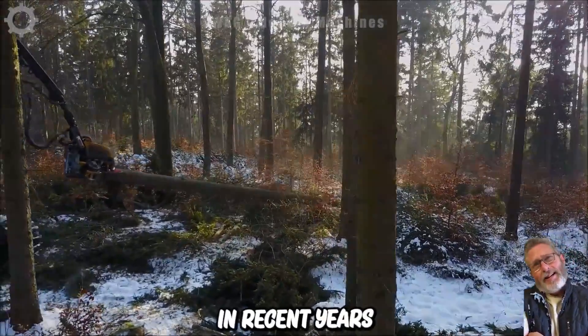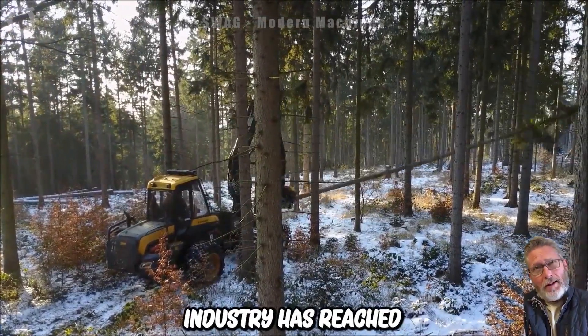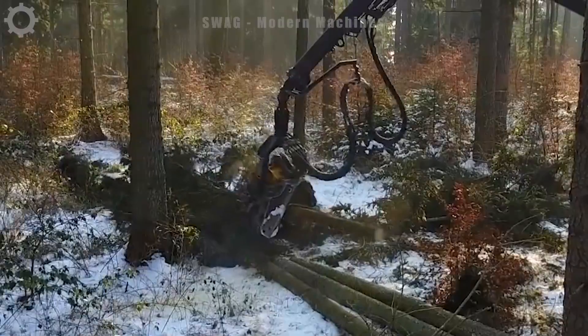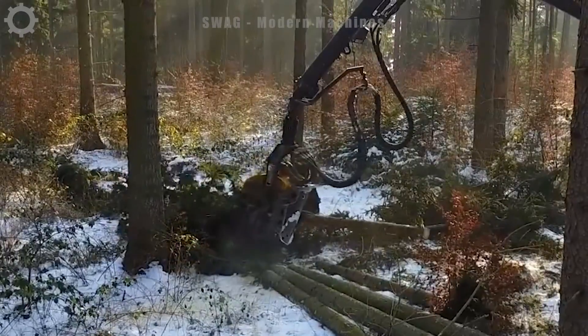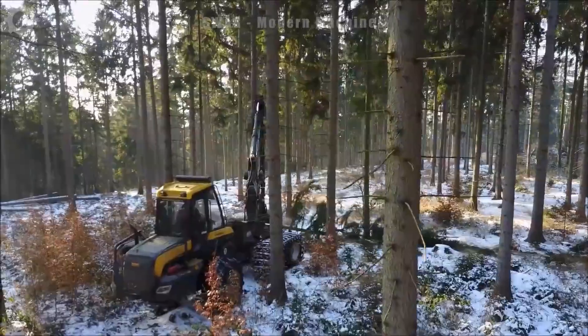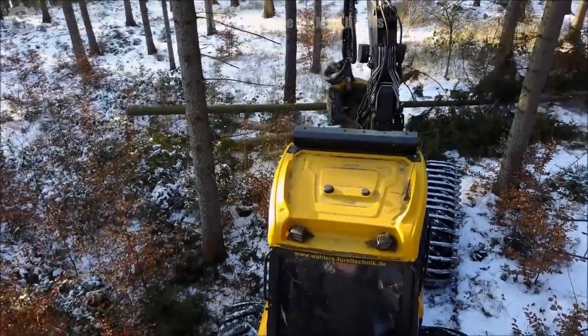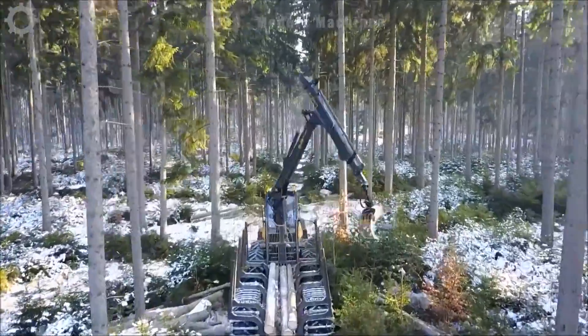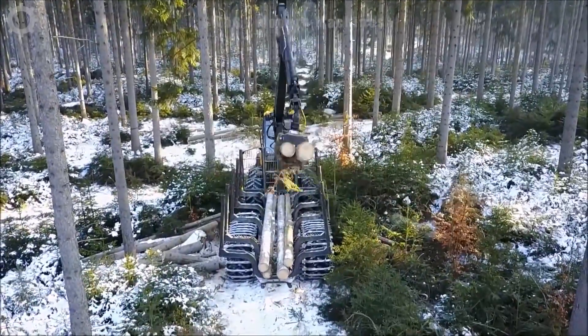In recent years, the global wood export industry has reached an impressive estimated value of about 270 billion US dollars. Beyond the sheer numbers, it's essential to recognize its profound impact on the economy and livelihoods. This machine is one of the most commonly used machines, with extremely strong capabilities and performance, topping other machines of the same capacity.